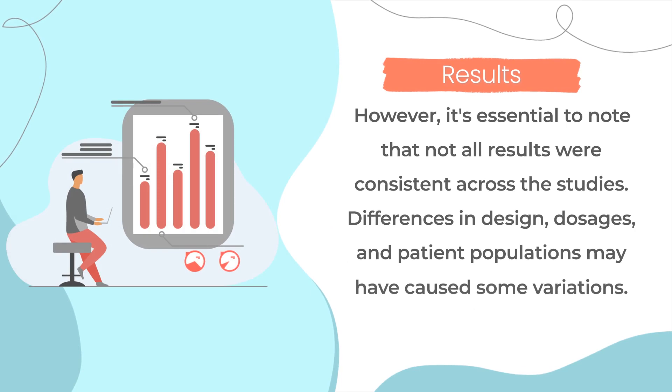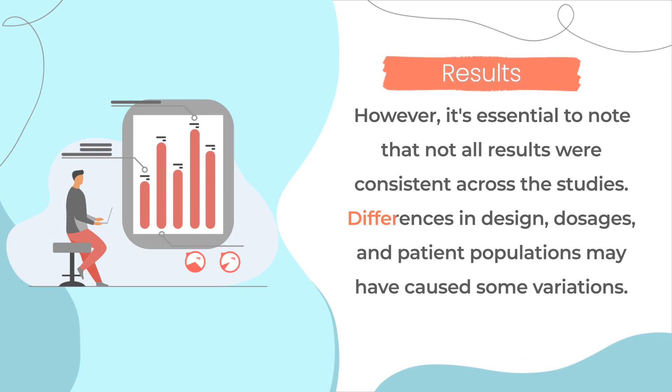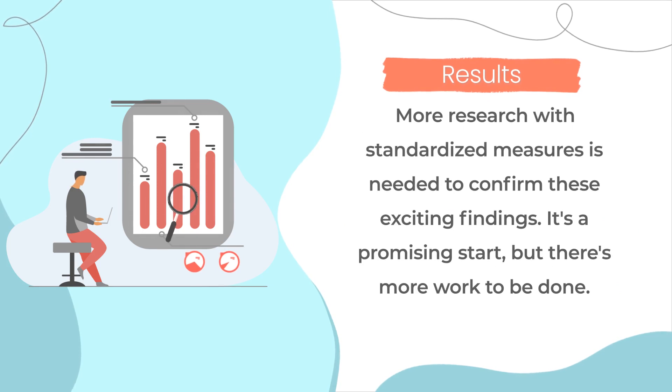However, it's essential to note that not all results were consistent across the studies. Differences in design, dosages, and patient populations may have caused some variations. More research with standardized measures is needed to confirm these exciting findings. It's a promising start, but there's more work to be done.